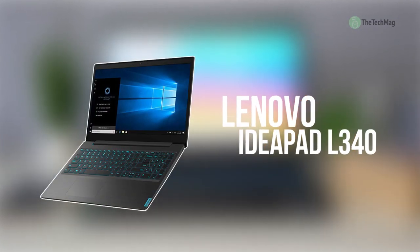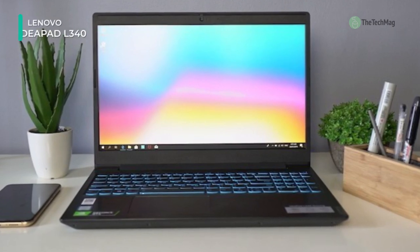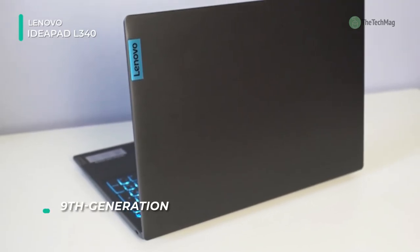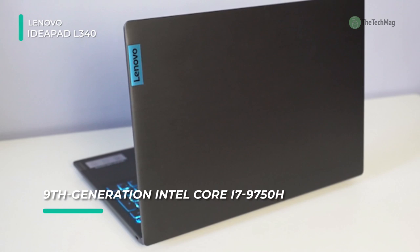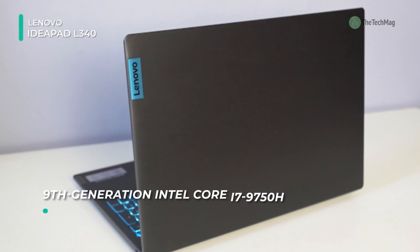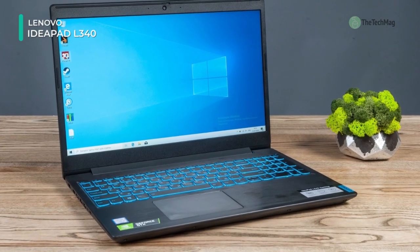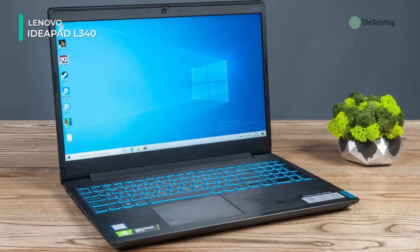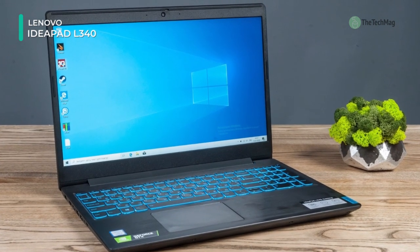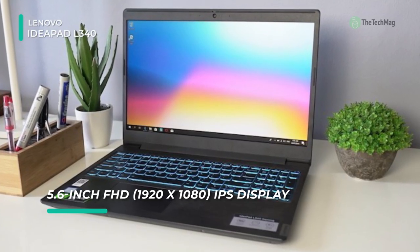Next up we have the Lenovo IdeaPad L340. With cool blue lighting and a performance-focused design, this gaming computer was designed from the inside out with performance in mind. The 15.6 inch IPS display features a full HD 1920 by 1080 screen resolution and a 16:9 aspect ratio. Visuals are handled by the dedicated NVIDIA GeForce GTX 1650 graphics card with 4 gigabytes of GDDR5 VRAM. You can also output to an external display via HDMI.